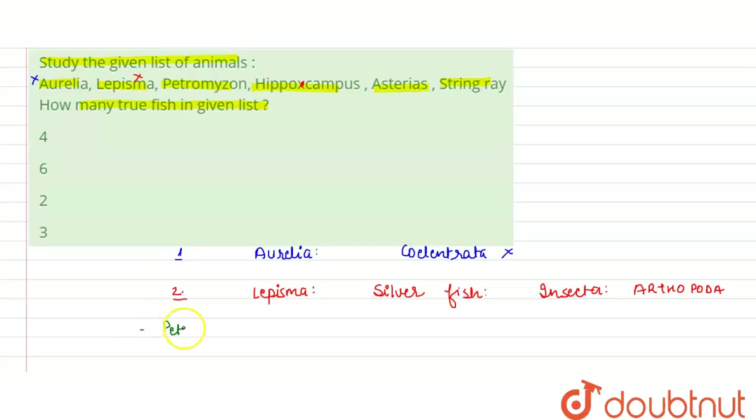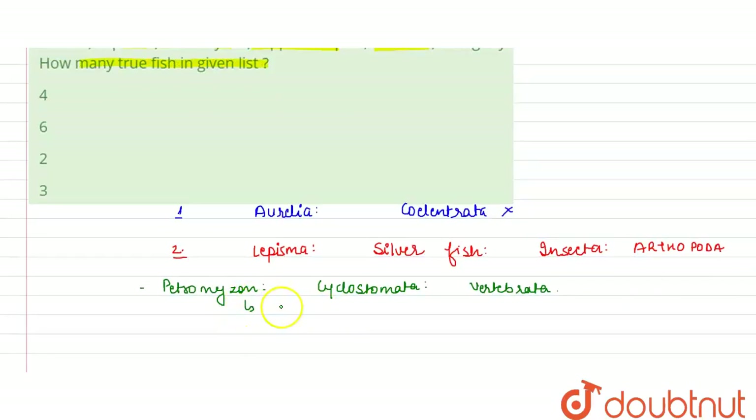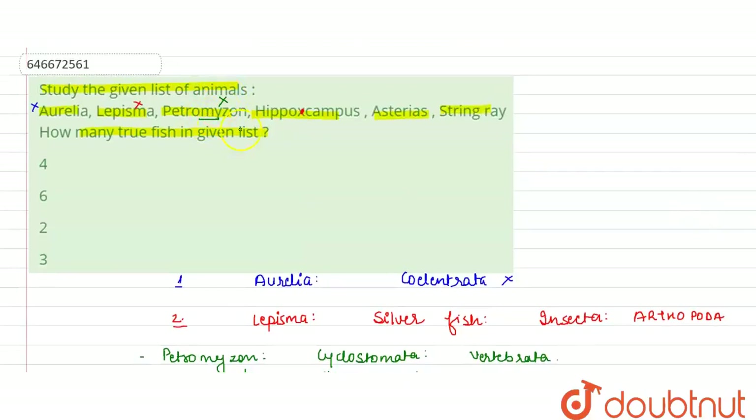Next is Petromyzon. Petromyzon belongs to the class Cyclostomata. These Cyclostomatas belong to Vertebrata. Petromyzon is a parasite on some fishes, and it is not a true fish — it has also been excluded.